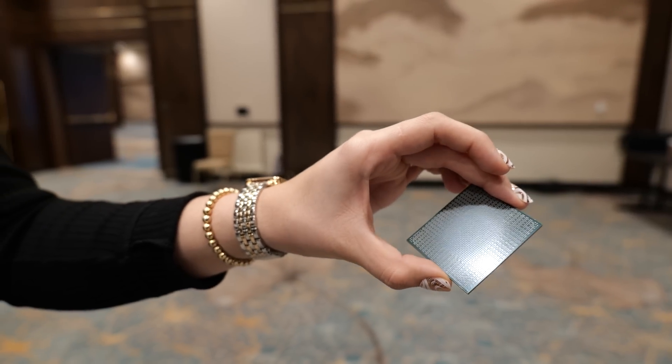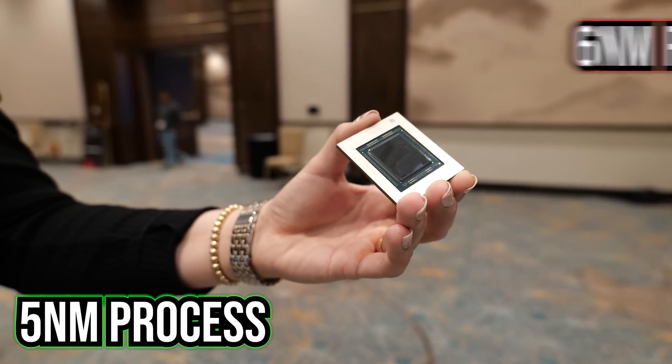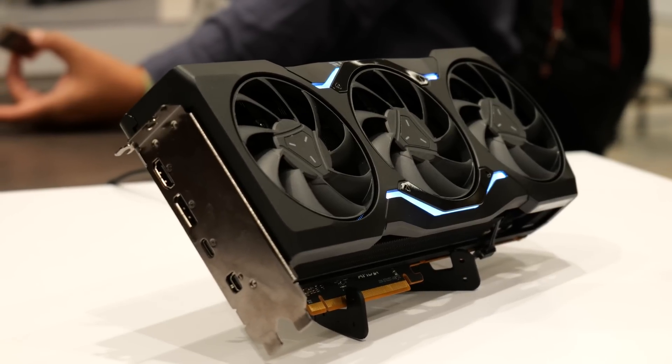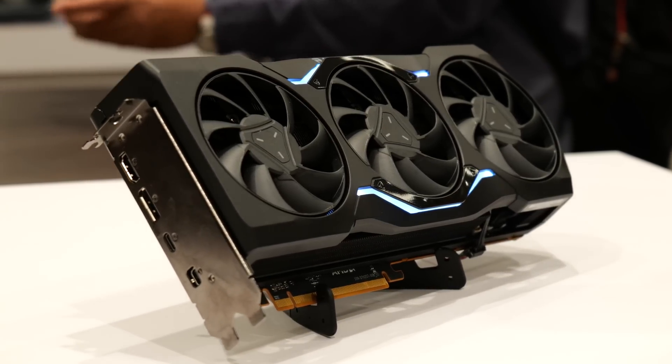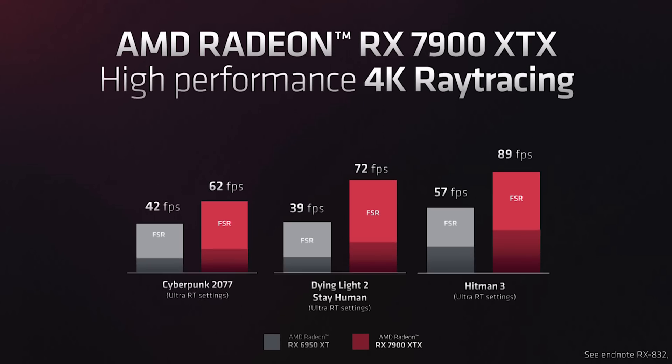For example, the new graphics compute die is using a five nanometer process, while the memory cache die is utilizing the six nanometer process. The reasoning behind this is due to the maturity of the six nanometer platform, which is currently more suited to this particular use case.